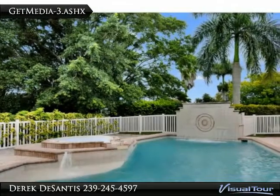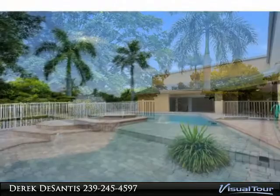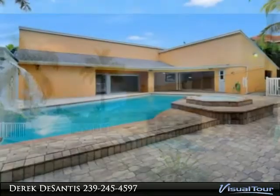You will be greeted off the circular drive by a grand entrance to this well-built home, with both a family room and a living room that open to the open plan pool with waterfall. This house speaks Florida paradise.